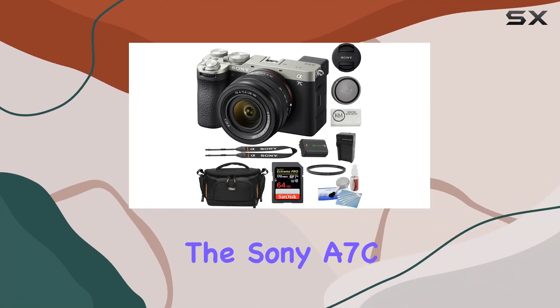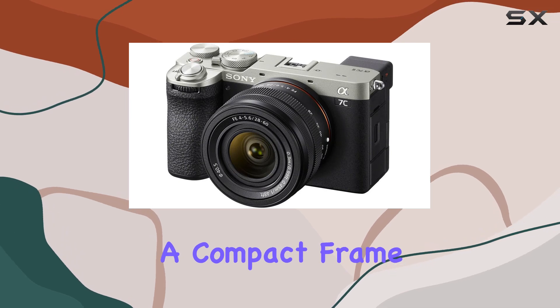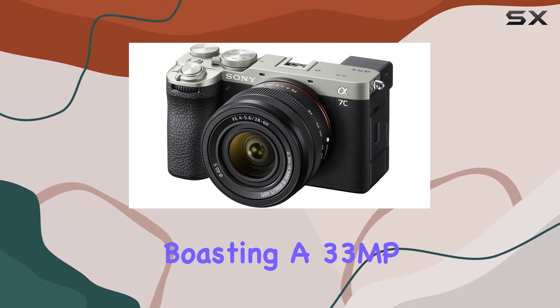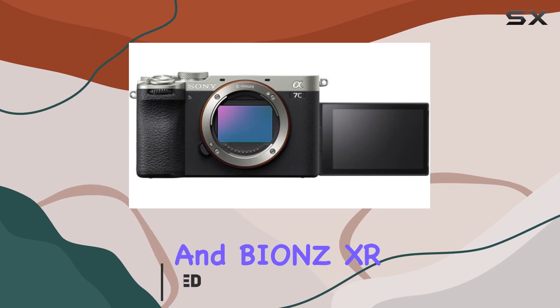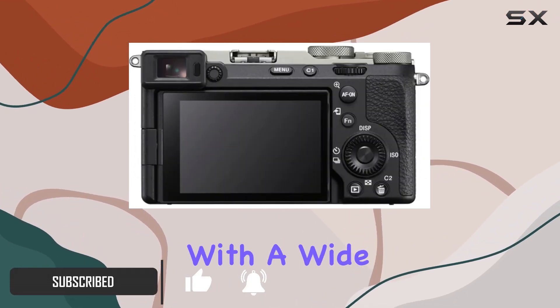Today we're diving into the Sony A7C2 mirrorless camera, a powerhouse packed into a compact frame. Boasting a 33MP full-frame Exmor R BSI sensor and BIONZ XR image processor, this camera delivers exceptional image quality with a wide ISO range from 50 to 204800.